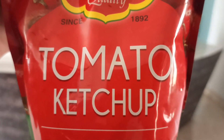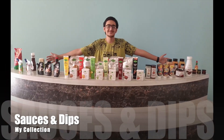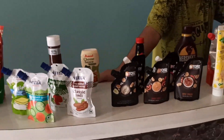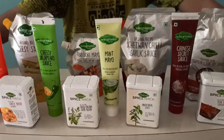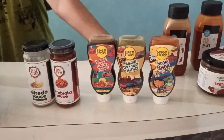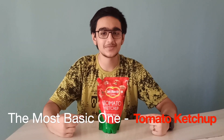This is my sauce collection — not only one, the whole bunch. The most basic one available at every house is tomato ketchup. Now let's start our journey exploring sauces and dips with our first collection.